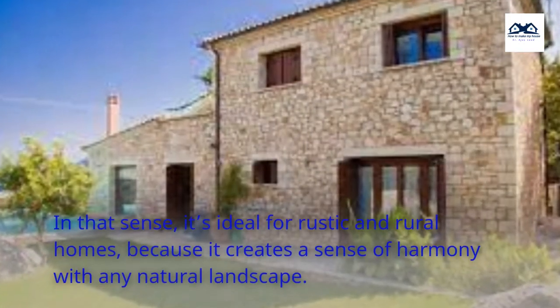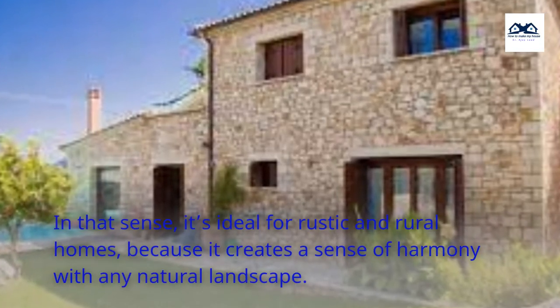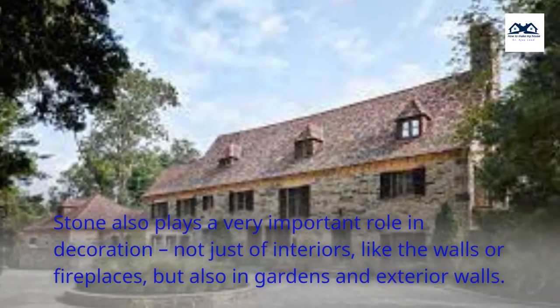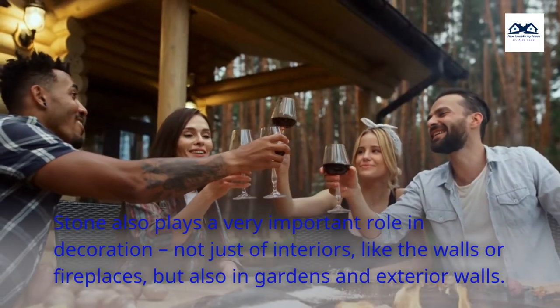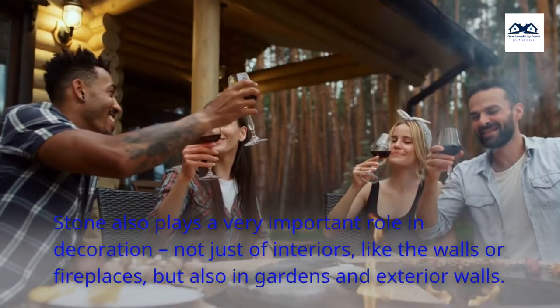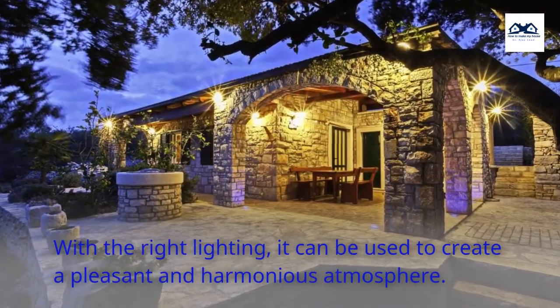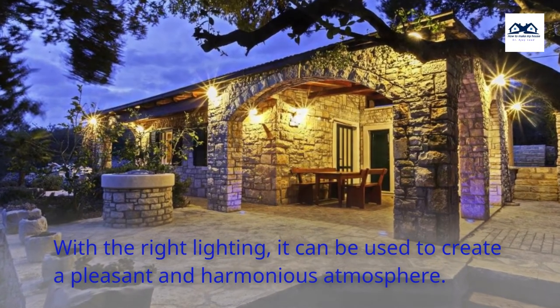In that sense, it's ideal for rustic and rural homes, because it creates a sense of harmony with any natural landscape. Stone also plays a very important role in decoration, not just of interiors like the walls or fireplaces, but also in gardens and exterior walls. With the right lighting, it can be used to create a pleasant and harmonious atmosphere.